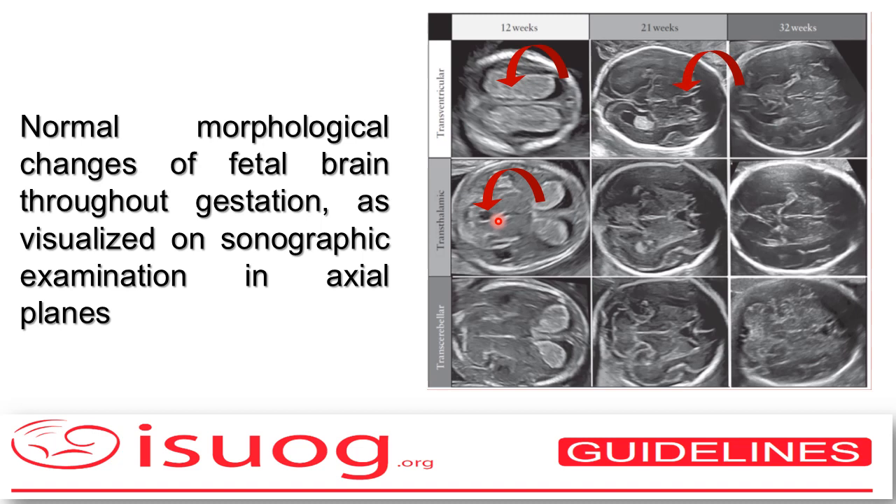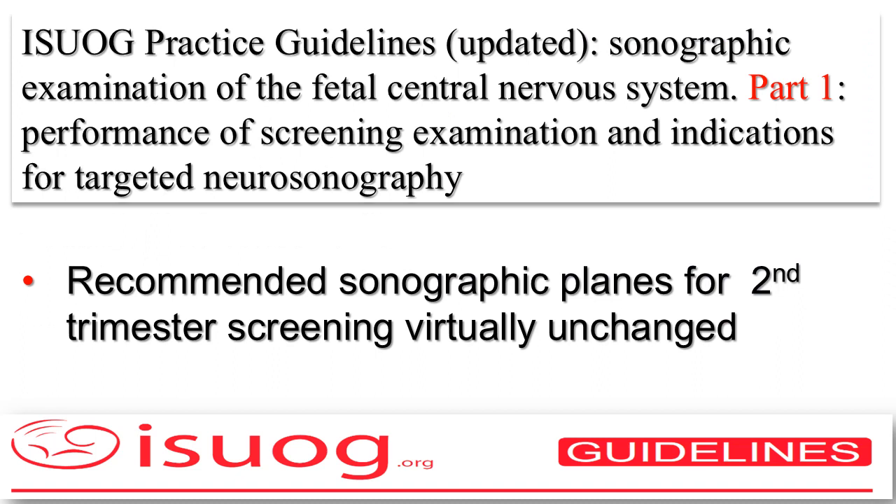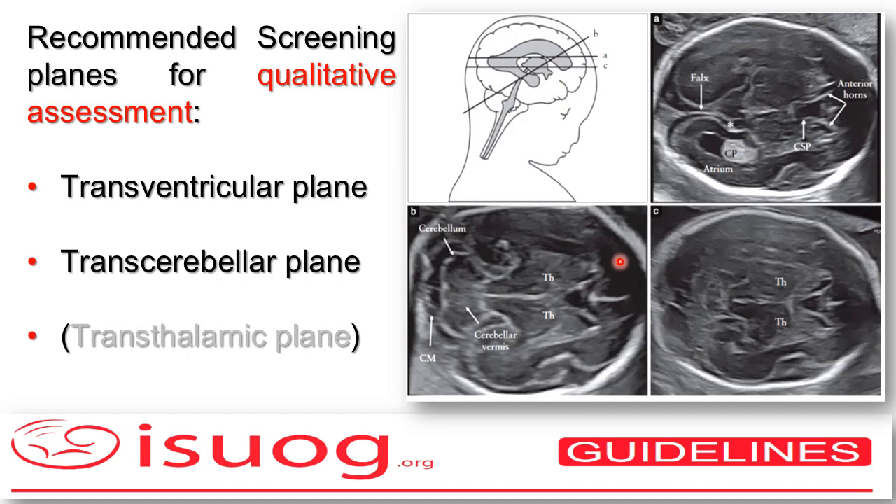In the second trimester, the main landmark is represented by the cavum septi pellucidi and the lateral ventricle with the atrial width to be measured, as we will see afterwards. You can also have a look on the transthalamic view at the development and opercularization of the insula, as you see here. What remains unchanged are the two recommended planes for carrying out the screening, which are the transventricular and transcerebellar planes, complemented with the transthalamic plane only for the sake of biometric measurements.